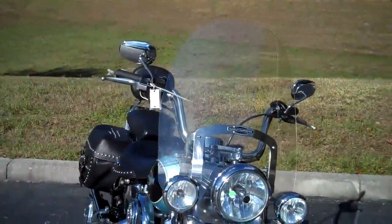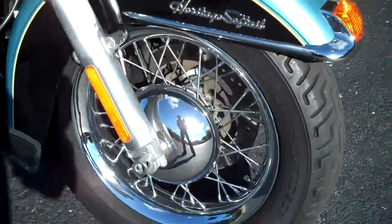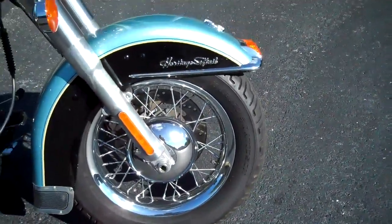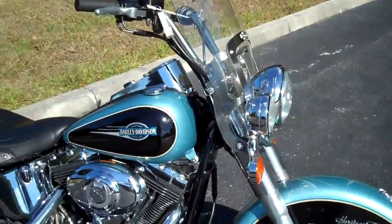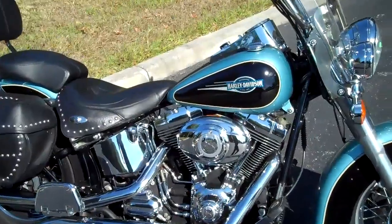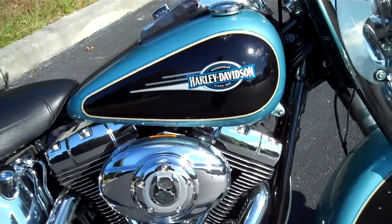Tall windshield. Harley-Davidson chrome profile wheels. That's the 2008 Heritage Softail Classic at TampaHarley.com.